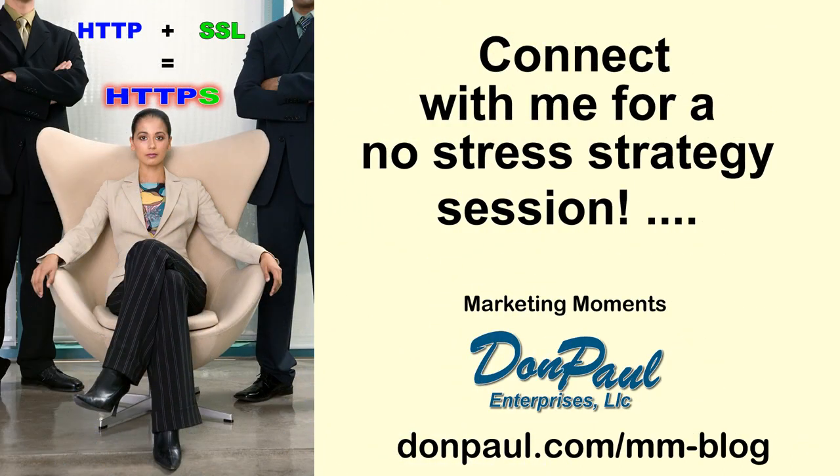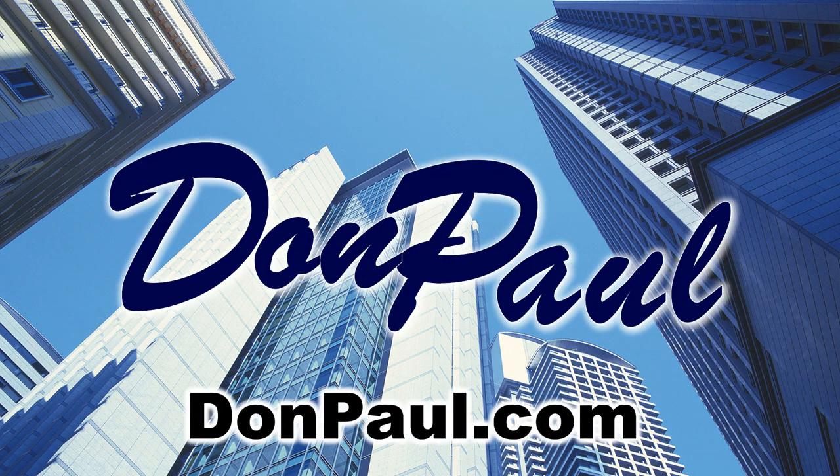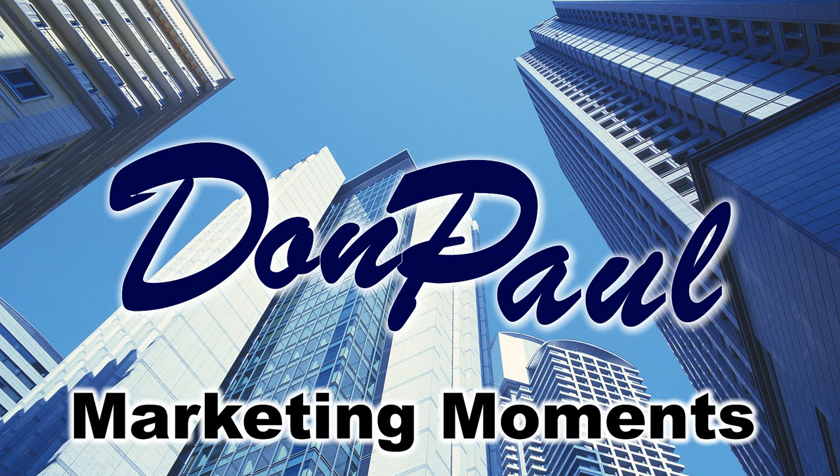In summary, if you have questions about what steps you should take to make your site compliant and secure with the browsers, set up a strategy call with me for a complimentary consultation. Just visit me at DonPaul.com — that's D-O-N-P-A-U-L dot com — and click on Grow Your Client List. That's it for now for Don Paul Marketing Moments. I hope you'll join in next time. Bye-bye.